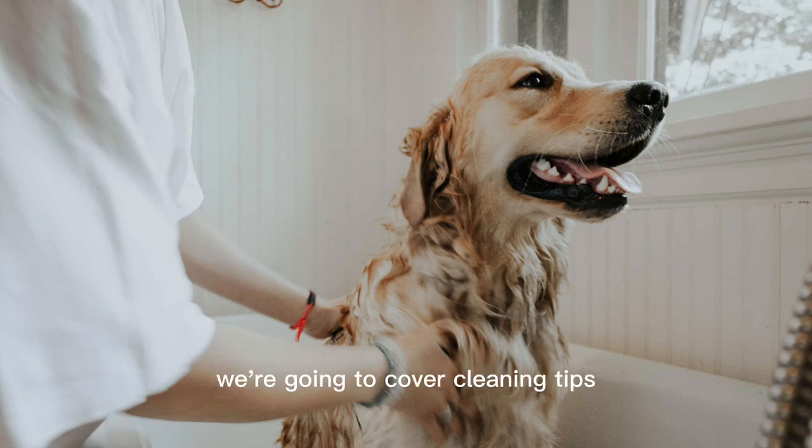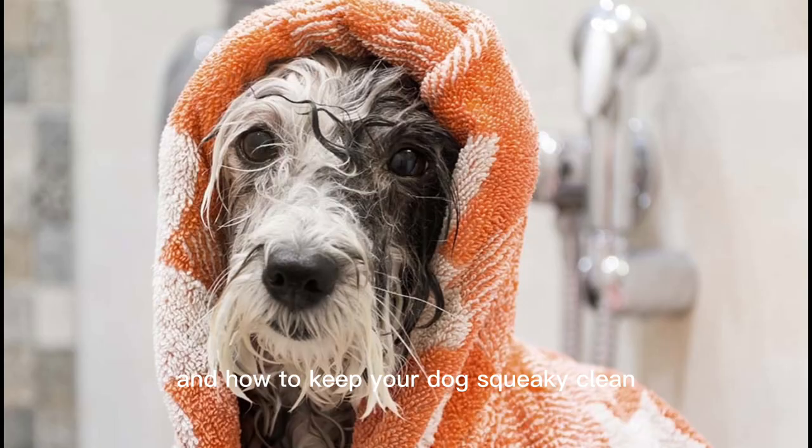We're going to cover cleaning tips, pet hair removal, and how to keep your dogs squeaky clean. How to keep your multi-dog household clean. Dogs live in their own carefree world. But as buoyant as your dog is, they don't understand that they're leaving behind fur and other debris. Take a look at our five tips for easy housecleaning and upkeep in multi-dog families.